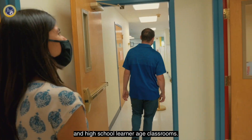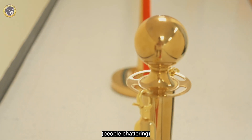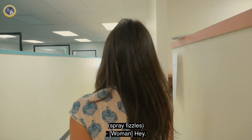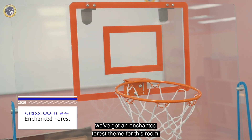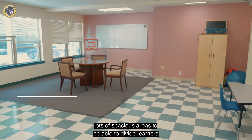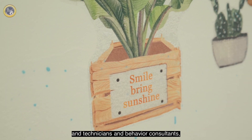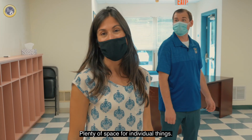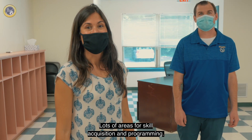We have our middle school and high school learner age classrooms. We're just finishing up our weekly Friday dance party. Come on in. We've got an enchanted forest theme for this room that is in the works. But again, lots of spacious areas to be able to divide learners and technicians and behavior consultants. Tabletop and room dividers. Plenty of space for individual things. Lots of areas for skill acquisition and programming.